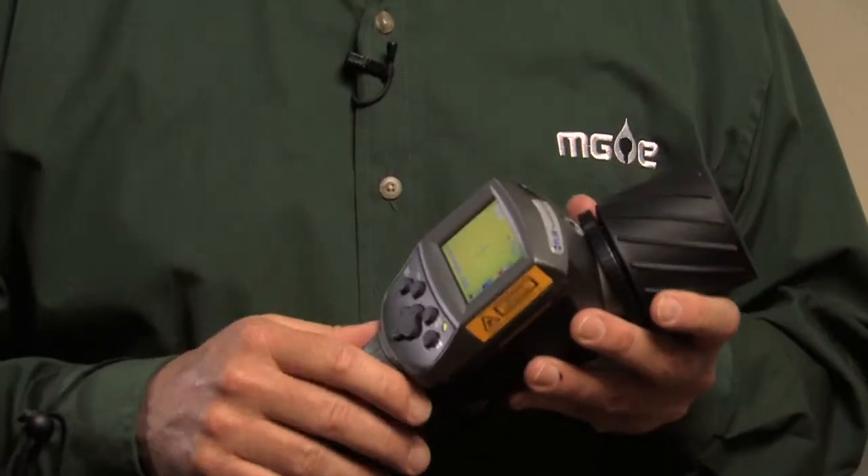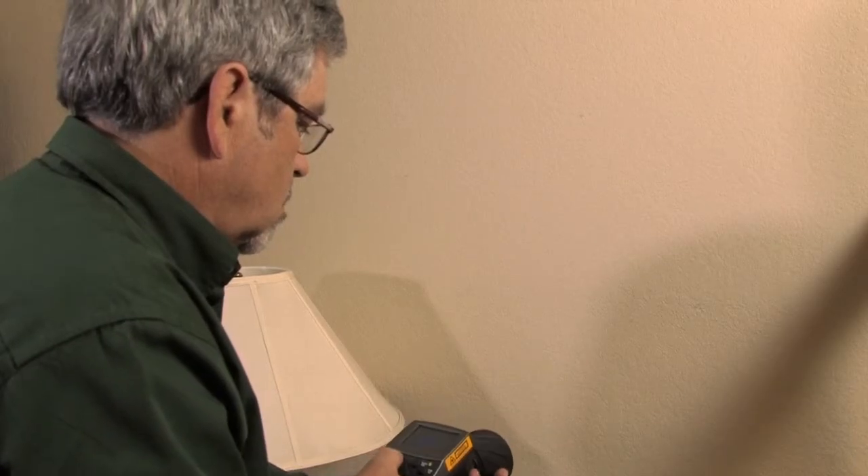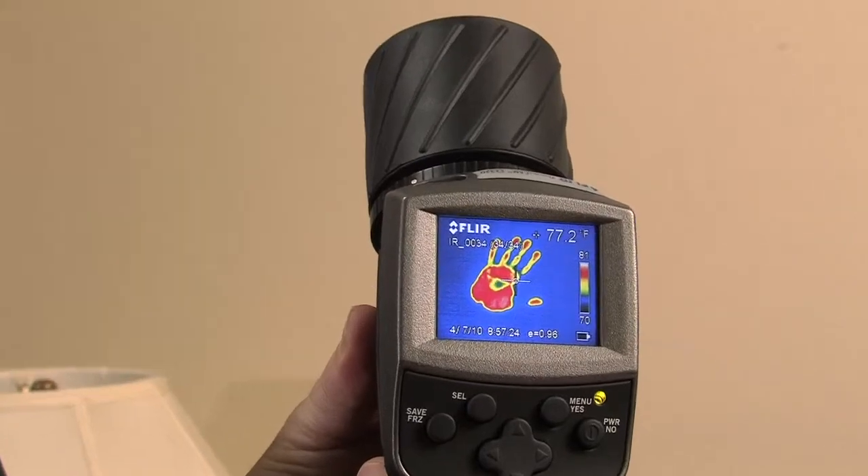Hi, I'm John Beers with Madison Gas & Electric. Infrared cameras are a great tool for finding areas that don't have insulation. The camera shows surface temperatures. Watch what happens when I put my hand on this wall. The camera shows where my hand warmed up the wall.